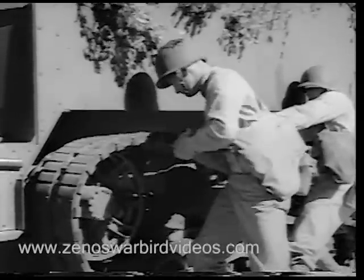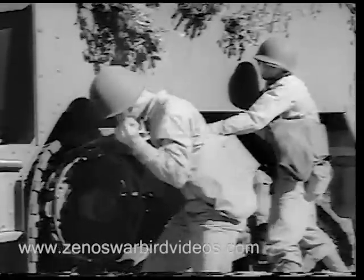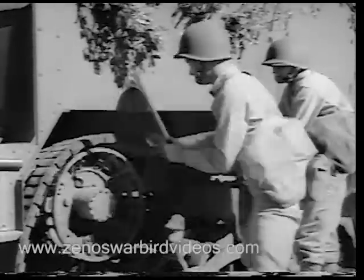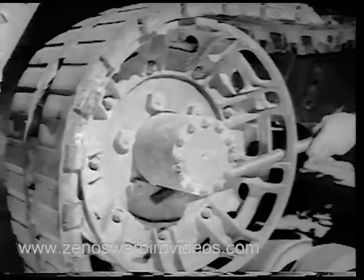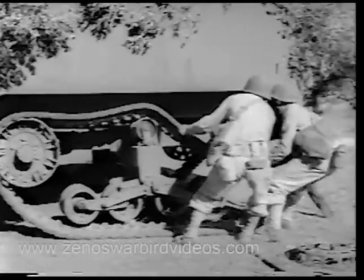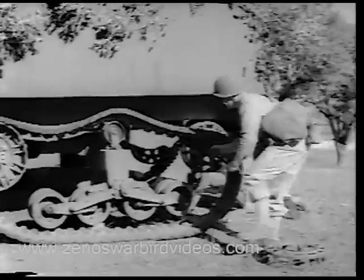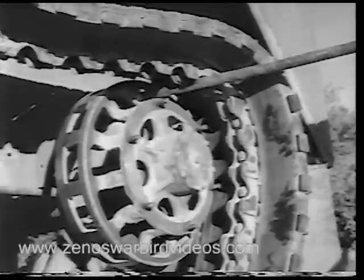Efficient handling of the pry bar helps to get the track back on the drive stride. The pry bar also forces the track guides into their groove. The men now combine their efforts to get the track into position on the rear idler. Prying up, a backward rotary movement and some foot power do the trick.